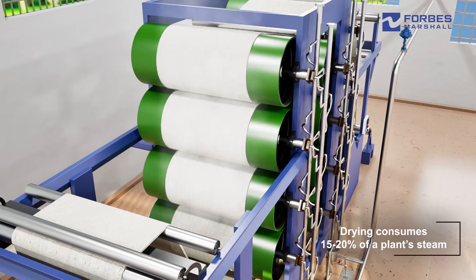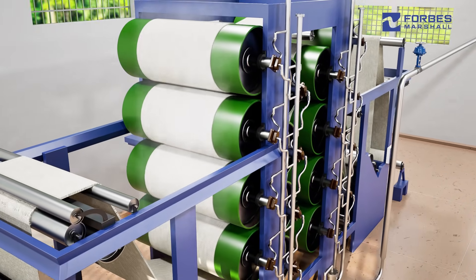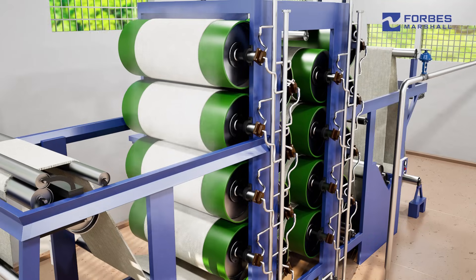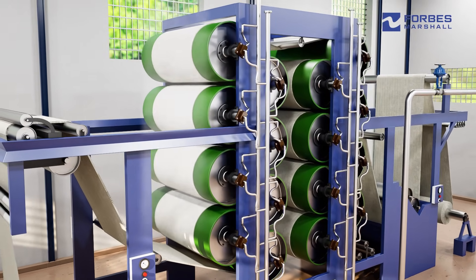Drying typically consumes about 15 to 20 percent of a plant's total steam. Wet cloth passes through a series of vertically arranged drying cylinders heated by steam, where moisture is evaporated as the fabric moves over them.